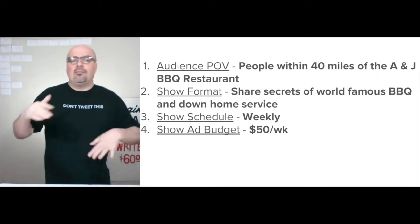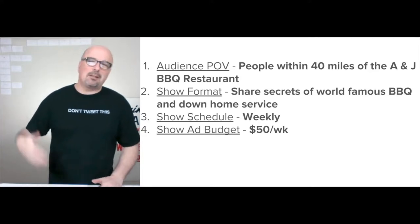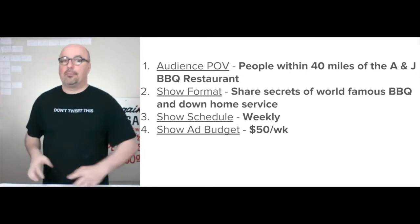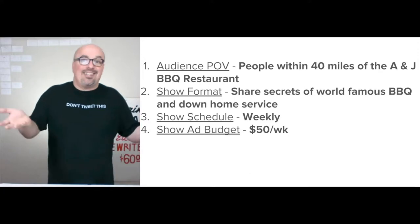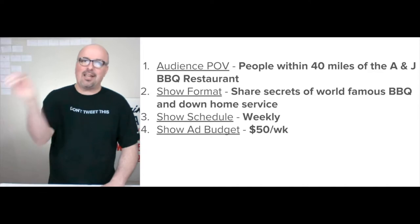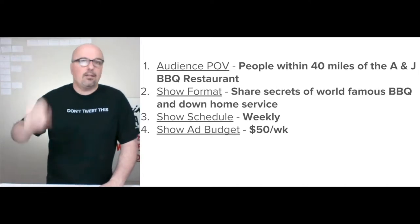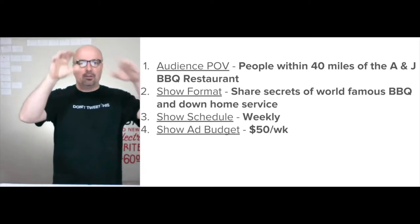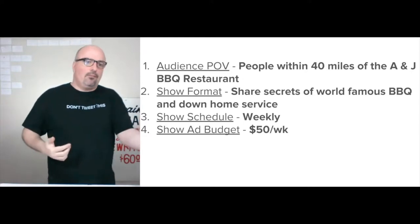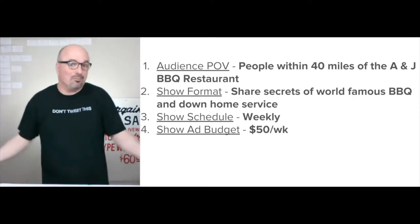I think starting out at a weekly show schedule makes sense, and over time — especially during summer and peak season — I'd definitely ramp up or at least test it. Fifty dollars a week at a minimum for the ad budget, basically just putting attention on the media they're creating and placing it in front of people who are likely to be interested based on signals — like if somebody visited their website, watched a video, or saw a previous ad.